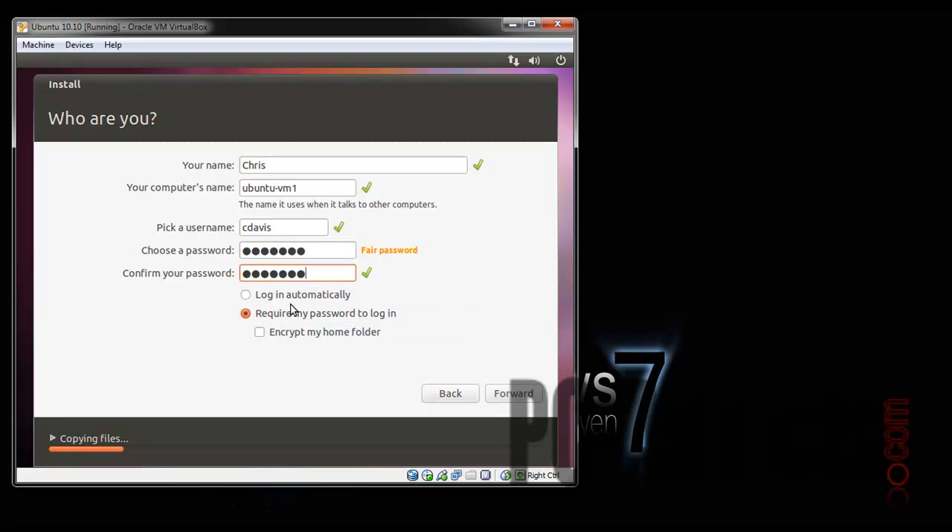Login automatically, require password — we don't want to do all that extra stuff. Moving forward — I think I hit the forward button. Let's try it again, there we go.